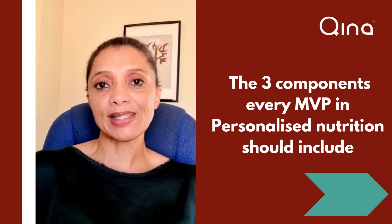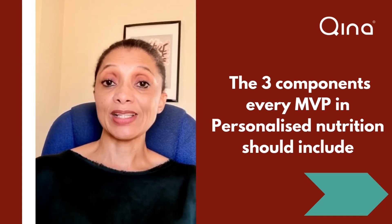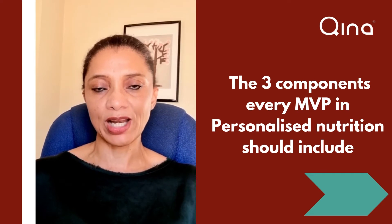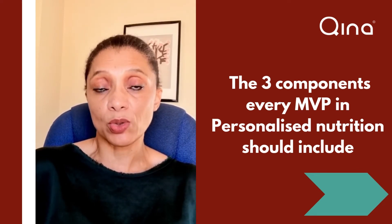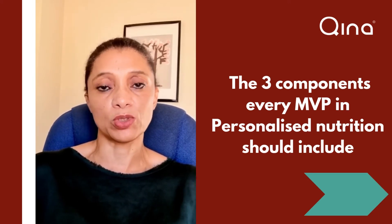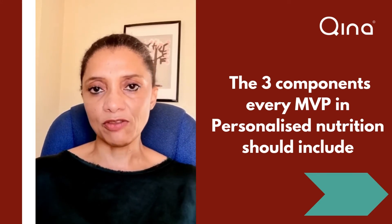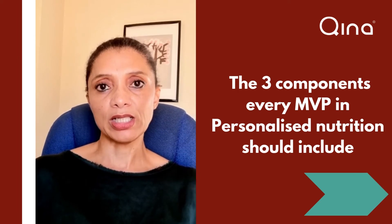The first component is you need to understand the dietary habits of the individual — not only their consumption patterns but also their food choices. Once you have that starting point and understand the environmental factors that might be playing into how and why they are choosing those types of foods or dietary patterns, that gives you a starting point for helping individuals.